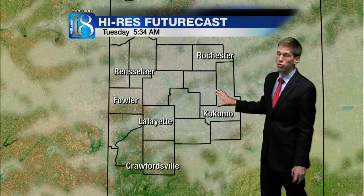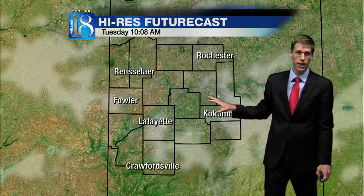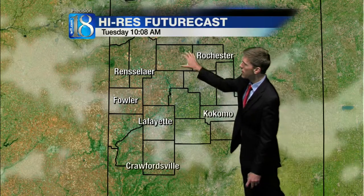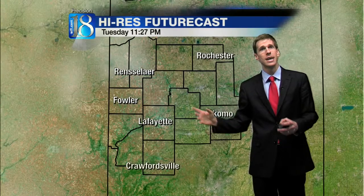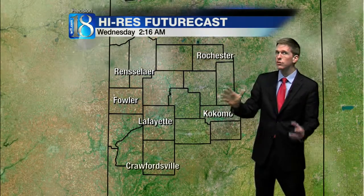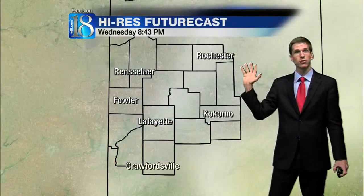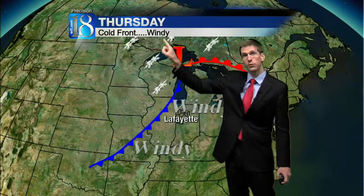The gray on this future cast product indicates areas of fog developing tonight — freezing fog, that is. So have the windshield scraper handy in the morning. That burns off, then just a few clouds perhaps tomorrow afternoon with a lot of sunshine. Tomorrow night at 11:30, still mostly clear skies, still below zero — about six below tomorrow night before high and mid-level clouds stream in by Wednesday.